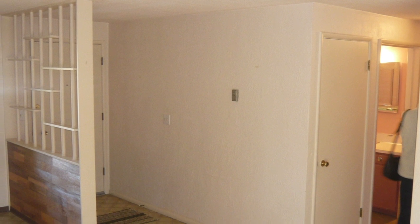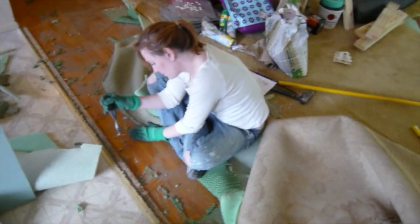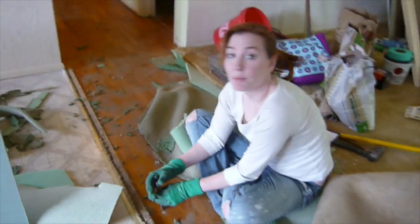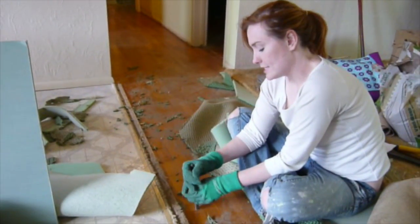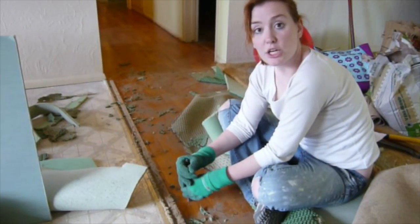Originally, I'd planned to leave the existing, albeit crappy, flooring until I knew exactly what I wanted to replace it with. But while pulling up the carpet from the living room, I noticed the linoleum was peeling up just a little bit, revealing that there was likely hardwood in the dining room as well. That's all it took to spur me into tackling the floor.